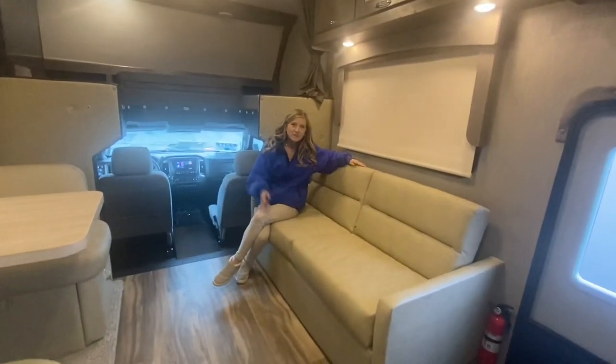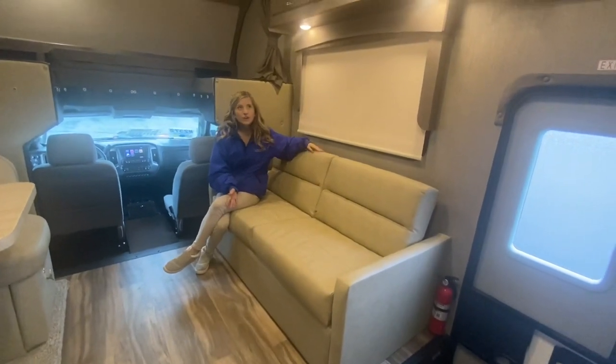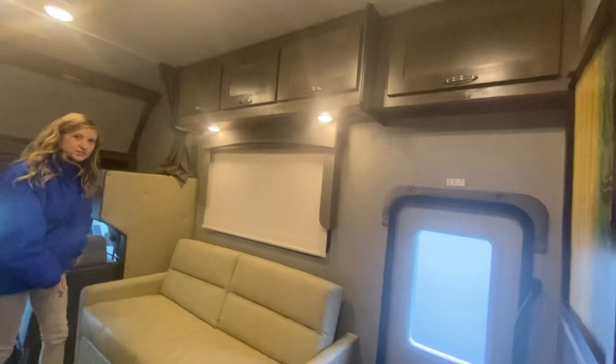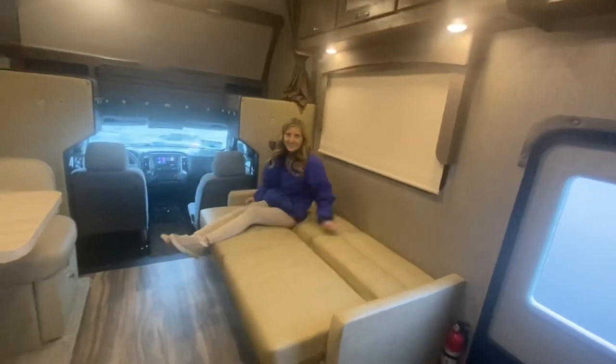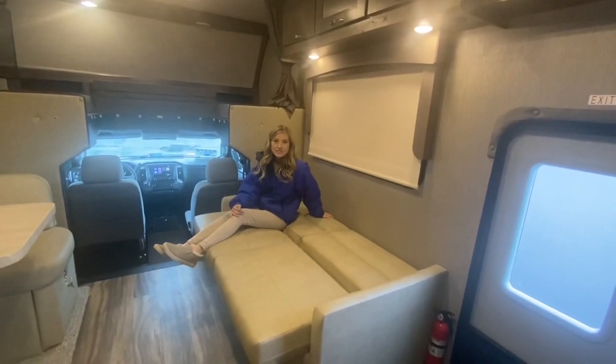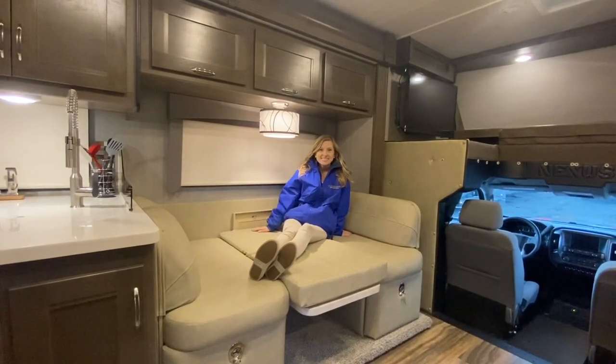Across from our dinette we have our sofa sleeper — it is a jackknife sofa. We do have more storage above. Next to the entry door there's a stylish piece of artwork. Here you can see the sofa transformed for the sleeping position; it's nice and easy, you can totally do it with one hand, giving you additional sleeping space for an extra guest. And now you can see the dinette transformed into the sleeping position as well.